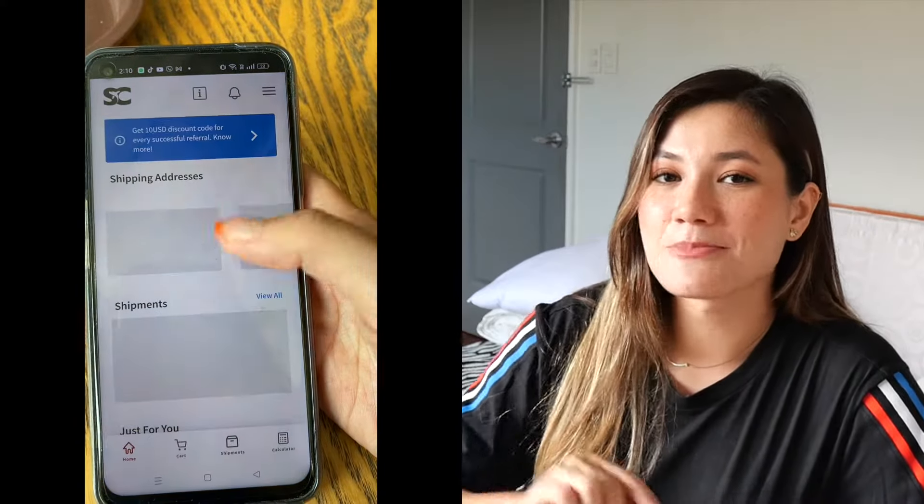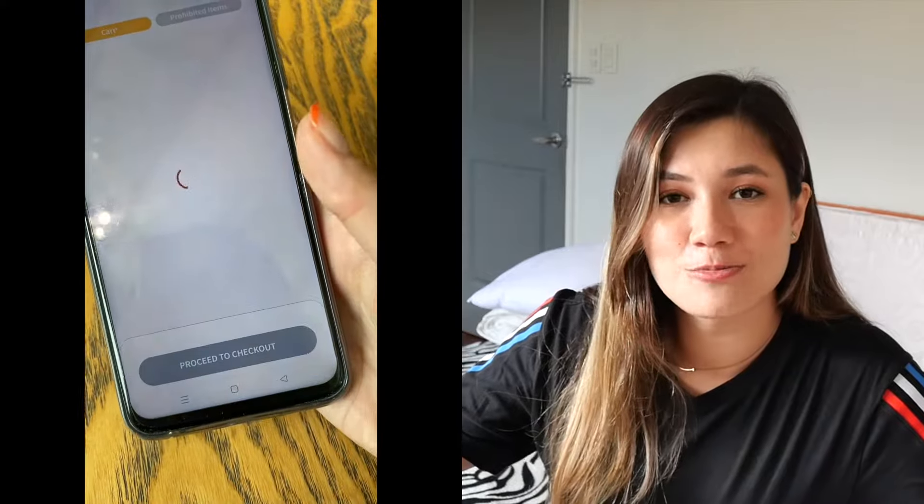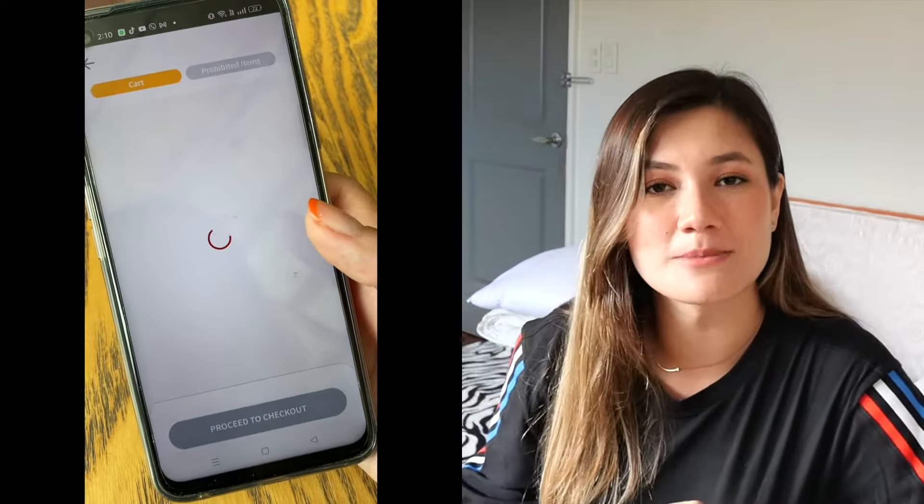Once you have your details in the app, all you have to do is place your orders on whatever website you please and have your items shipped to the shipping cart warehouse. They will then consolidate your orders into one big shipment and have it shipped to you directly here in the Philippines, so that you can save on shipping costs as well.